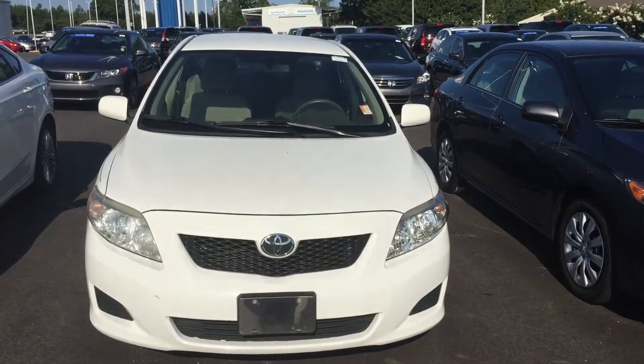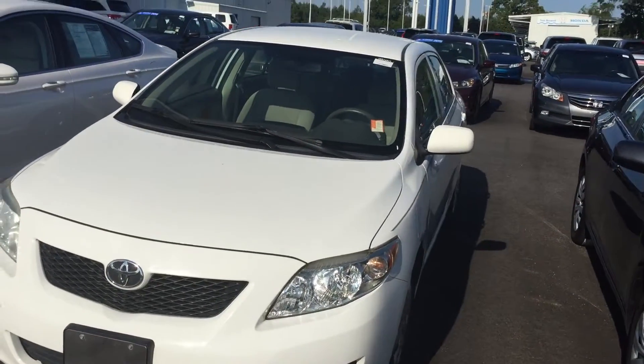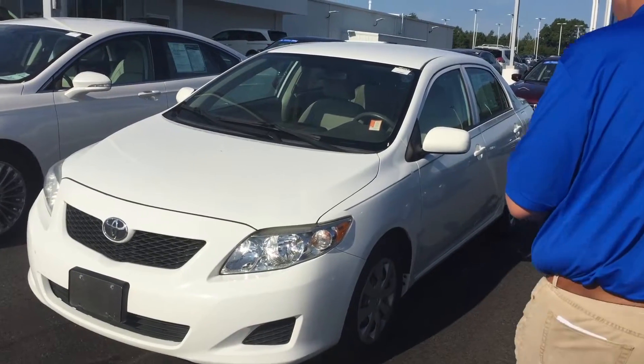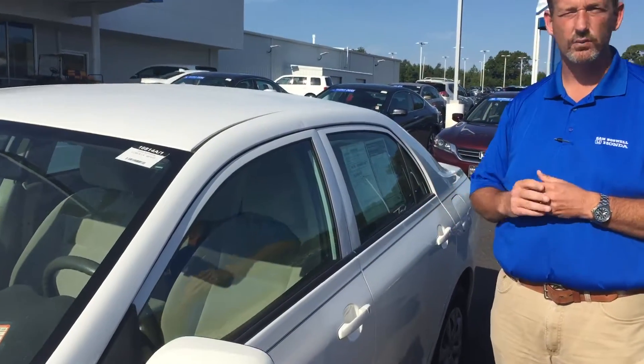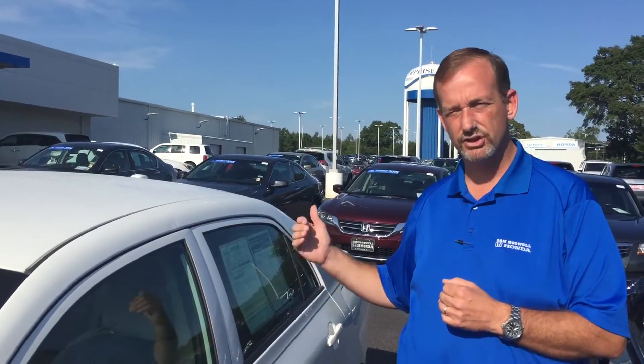As you can see, the car is in great shape for a 2010. You were looking at the white color with tan interior. One thing that we do here, we put a 3-month, 3,000-mile warranty on every car we sell. The reason we can do that is because every car we have goes through the shop to actually get checked from front to back. Anything it needs, it gets.